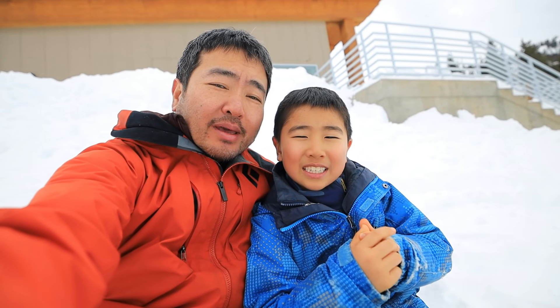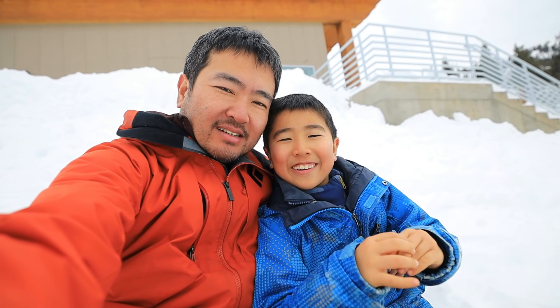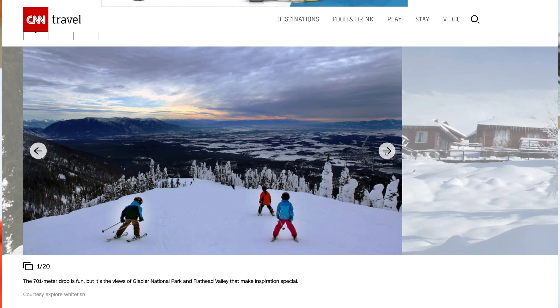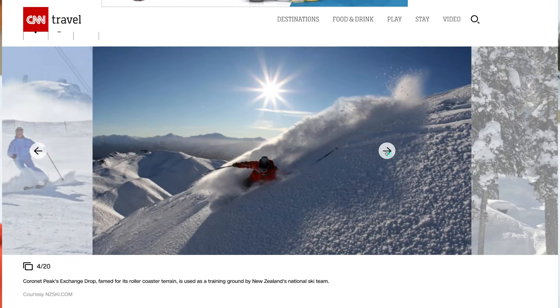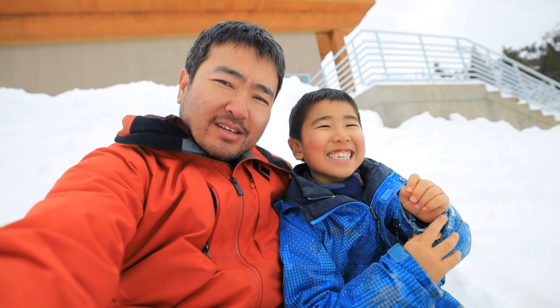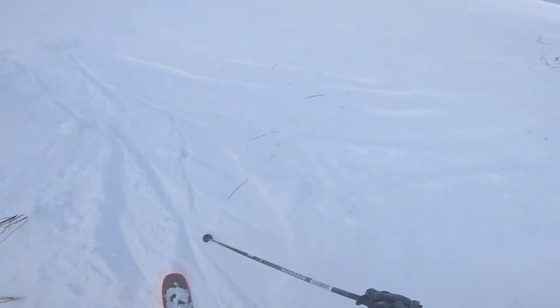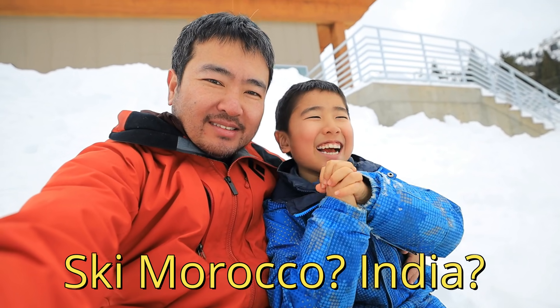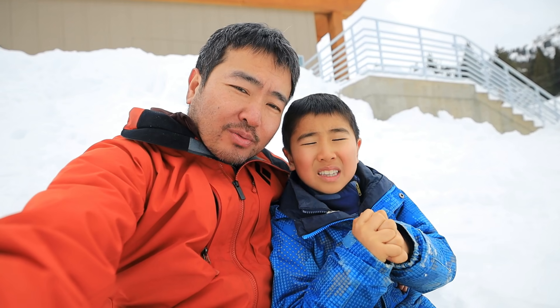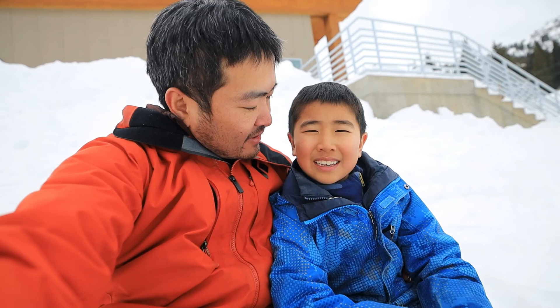We like skiing and traveling, so we came up with a project that combines these two hobbies: to ski the top 100 ski trails in the world. A few years ago, CNN invited some ski experts and they came up with a list of the top 100 ski runs in the world. Some of them are quite challenging, but we were pretty good skiers. How many countries do we have to visit to ski those runs? 18 countries. Part of the fun is not only to ski those runs, but also to show you the ski resort, the mountains, the sceneries, and also different ski culture in different countries.